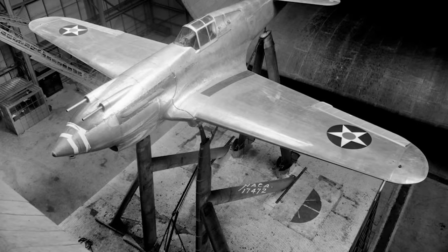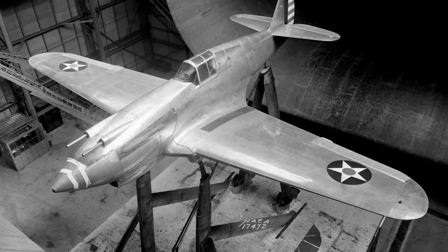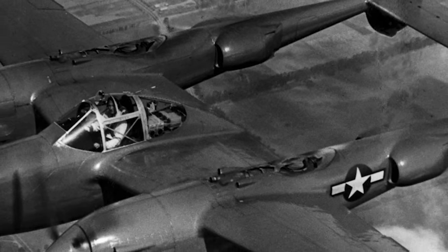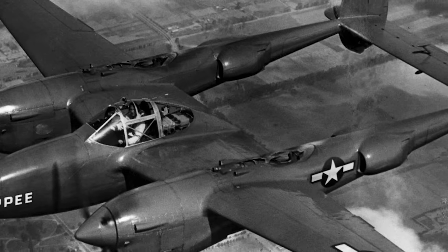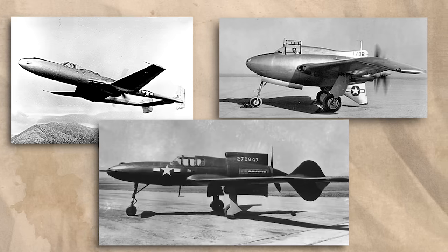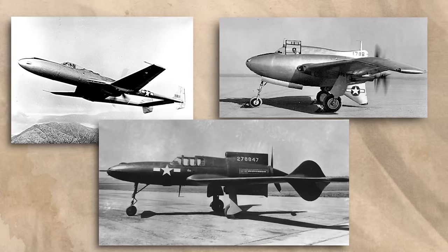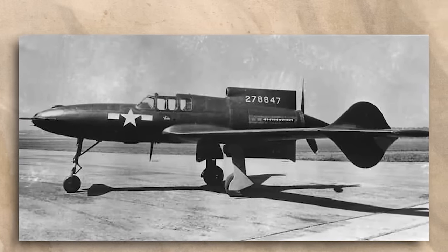Along with the competitions that gave us things like the P-38, the P-47, and the P-51, they sought out designs that were a bit less conventional — and boy, oh boy, did they get what they asked for. A while ago we covered the XP-54, and in the future we will look at the XP-56, but for now our focus is on Curtiss-Wright.